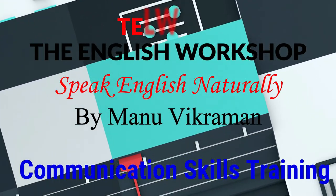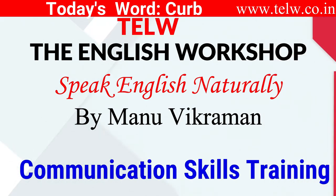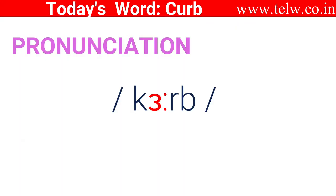Today's word is curb. Let's look at its pronunciation, meaning and sentences. It's pronounced as curb.